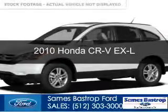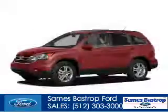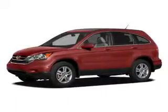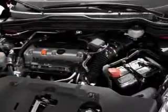This is a used 2010 Honda CR-V. It's powered by front-wheel drive, a 2.4-liter four-cylinder engine, and a five-speed automatic transmission.